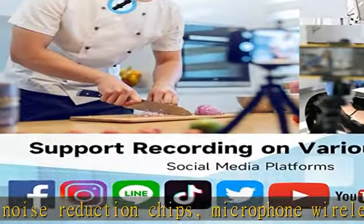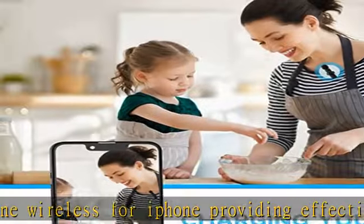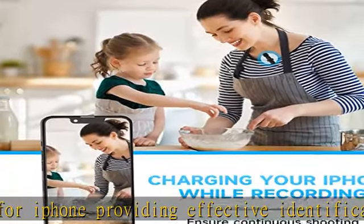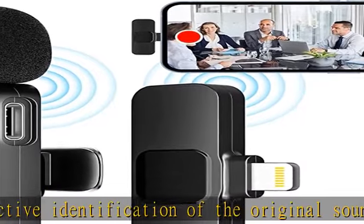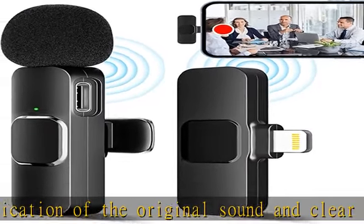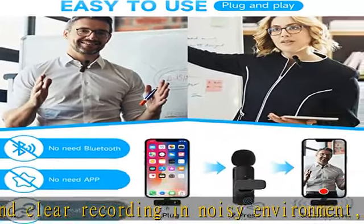Plug and play: this wireless microphone is much easier to set up — no adapter, Bluetooth, or application needed. Just plug the receiver into your device's Lightning port, then turn on the portable mic, and these two parts will pair automatically.